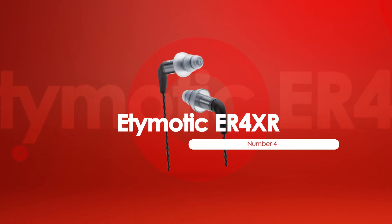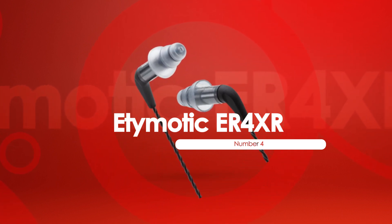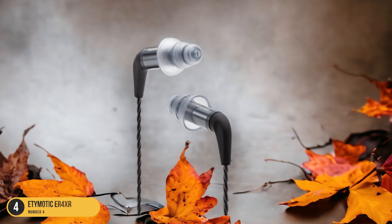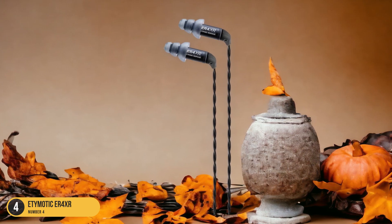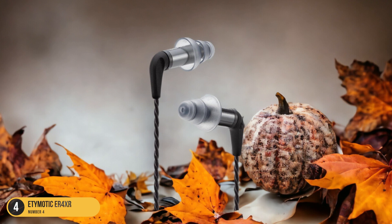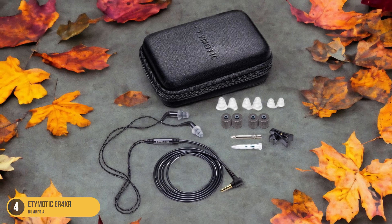At number 4, we have the Etymotic ER4XR, great for music monitoring. Immersing yourself in the world of music monitoring, the Etymotic ER4XR earbuds stand out as an exceptional choice for audiophiles seeking precision and detail in their listening experience. These earbuds deliver a highly detailed sound that captures every nuance of your favorite tracks with unparalleled clarity. The angled cable housing ensures an easy and secure fit, while the small-diameter barrel design enhances comfort during extended listening sessions.